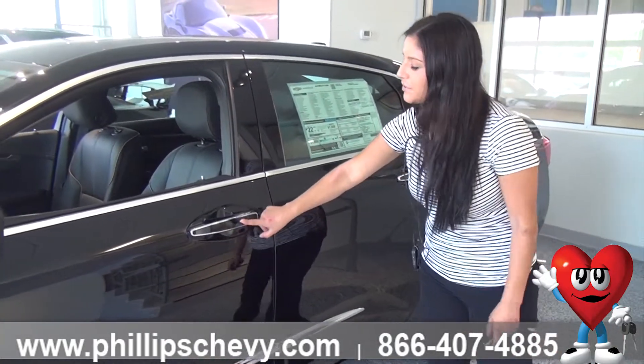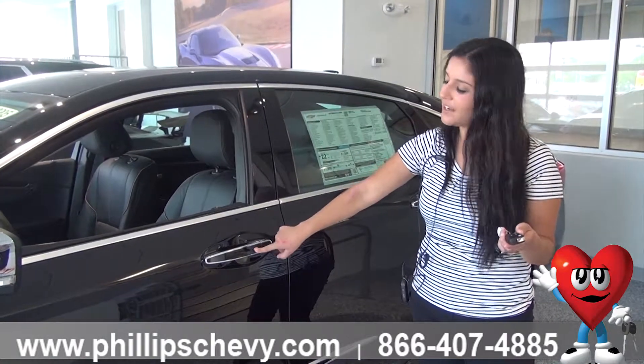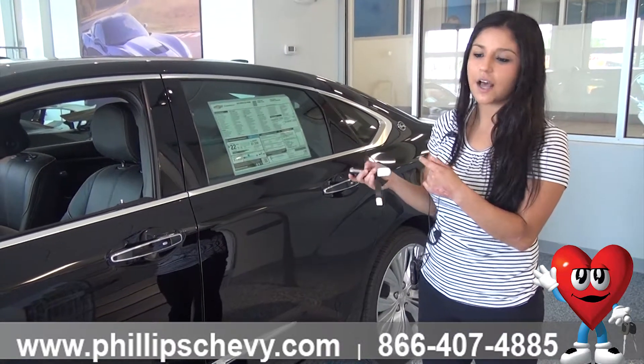Keyless entry — all you've got to do is make sure your key fob is in your pocket or in your purse. You press this button and it unlocks and locks it. In the key fob you do have remote start. Hold it down for 2 seconds and it starts up.